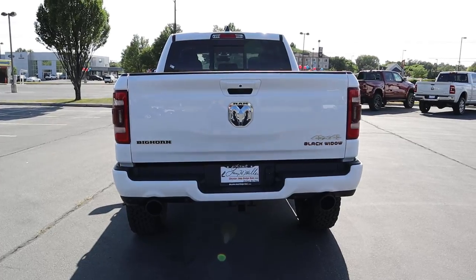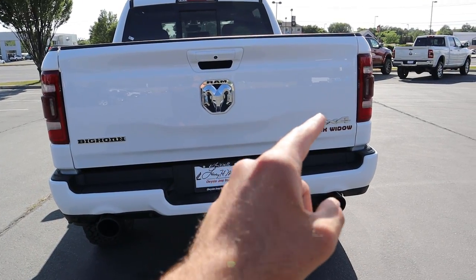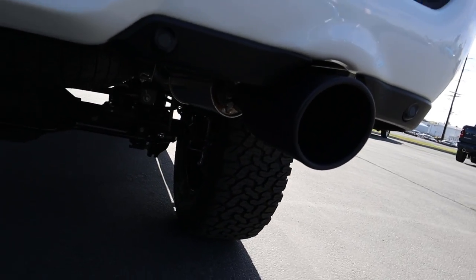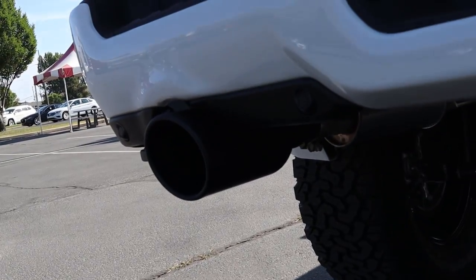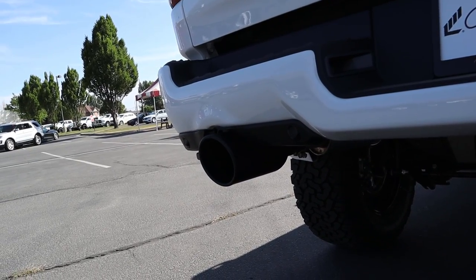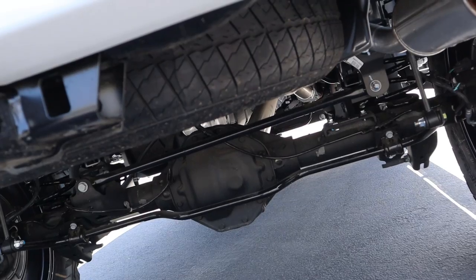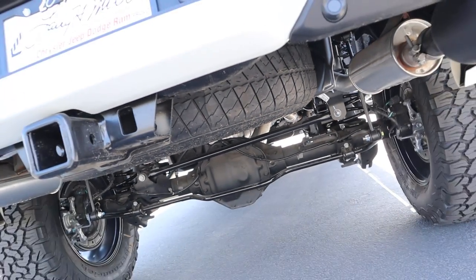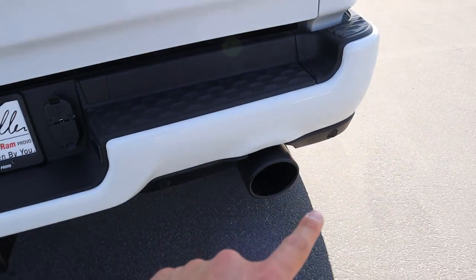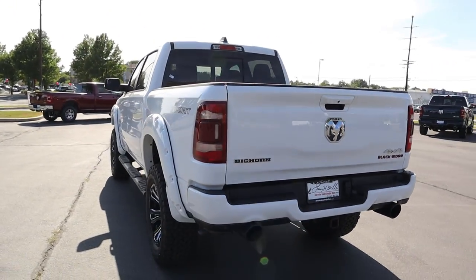Coming to the rest of the back, notice we've got a regular Bighorn badge because this is built off a Bighorn package, and then we have our Black Widow badge. This does come with a performance exhaust — you can see the blacked-out tip. I'll get you an exhaust clip a little later in the video so you can hear what that sounds like. We still have a regular spare tire, and notice the parking sensors along the bottom. Here is your full three-quarters angle so you can see the stance on this truck — beautiful.